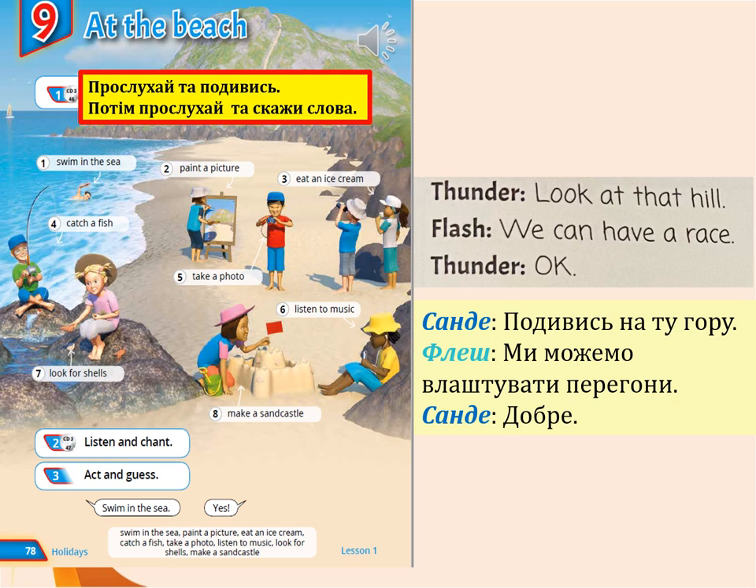Now say the words. 1. Swim in the sea. 2. Paint a picture. 3. Eat an ice cream. 4. Catch a fish. 5. Take a photo. 6. Listen to music.